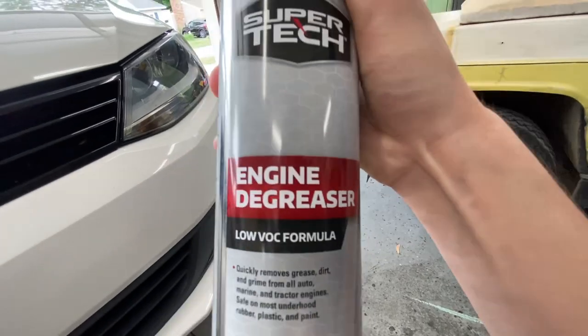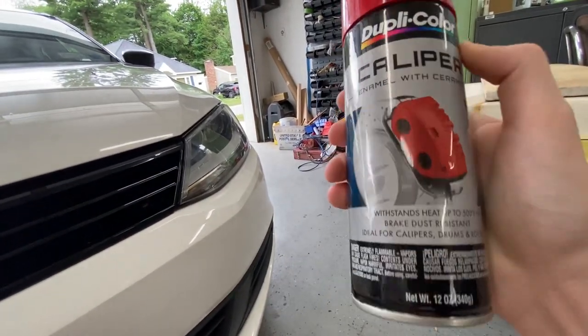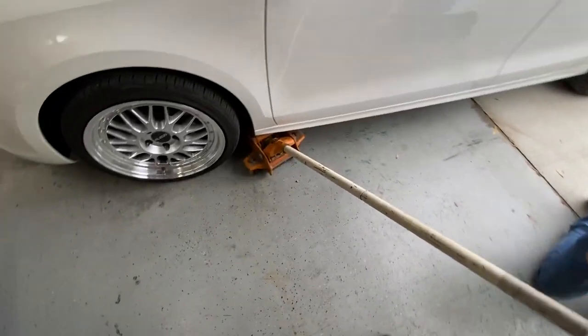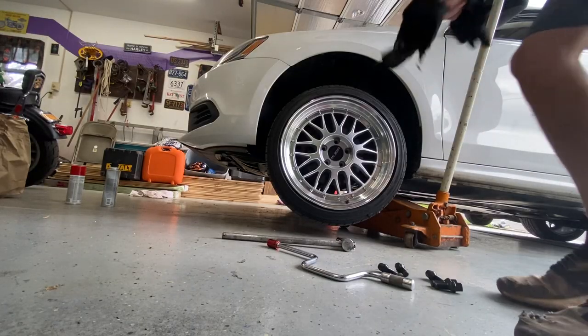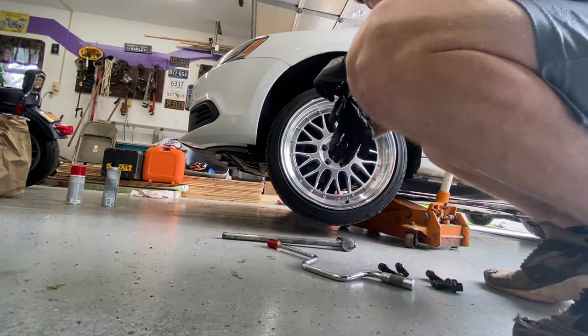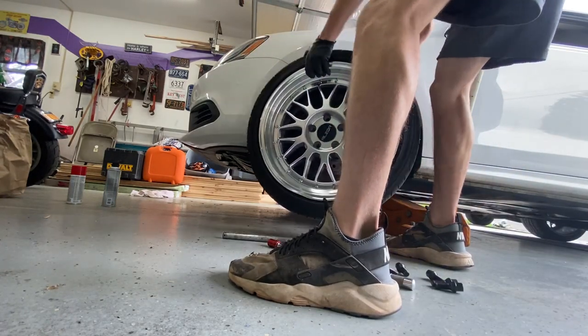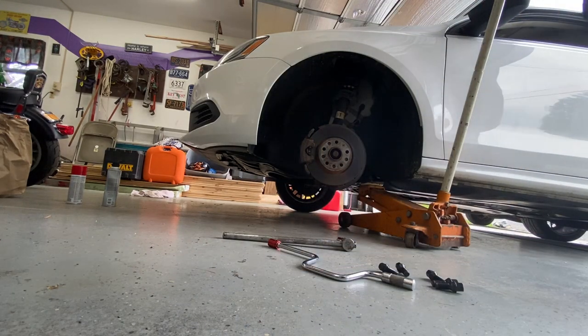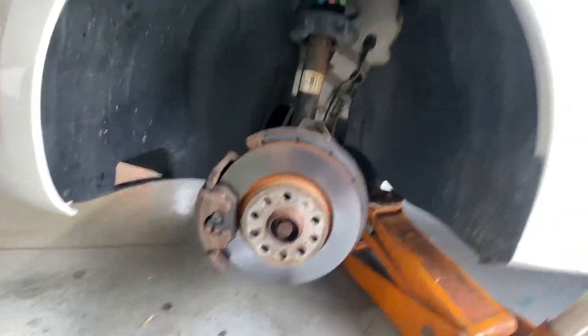All right boys, we are at my grandpa's garage here. Let me show you what we are working with. For the calipers, I got this engine degreaser to hopefully clean them off - got this from Walmart - and then this is the caliper paint I got from Advanced Auto. So stay tuned and I'll let you guys know how this works out. First wheel's off. I'm gonna show you guys a quick before of the caliper and the wheel, and then I'll show you guys the after. That's the caliper we're gonna be painting today.